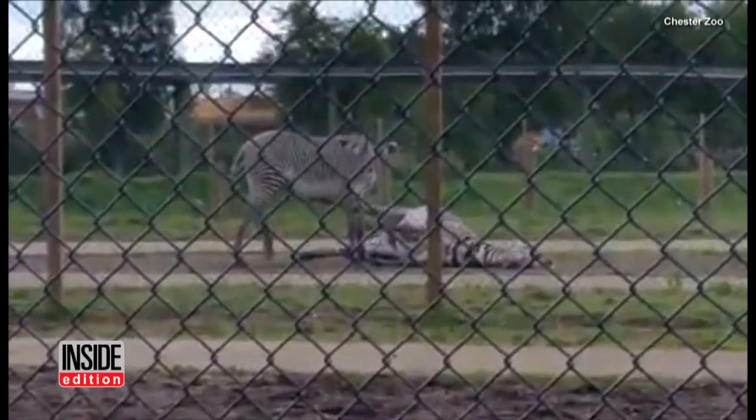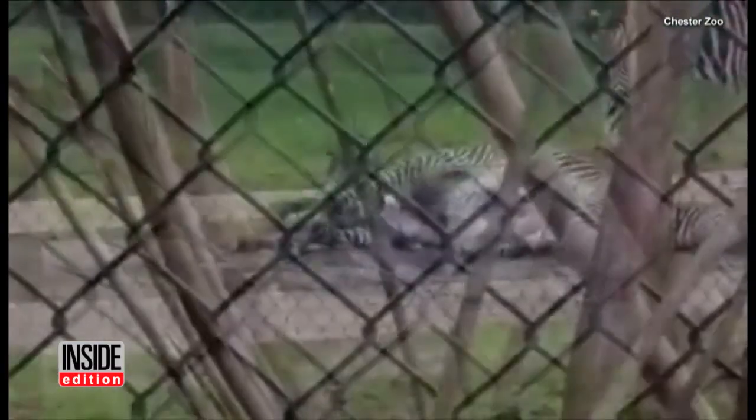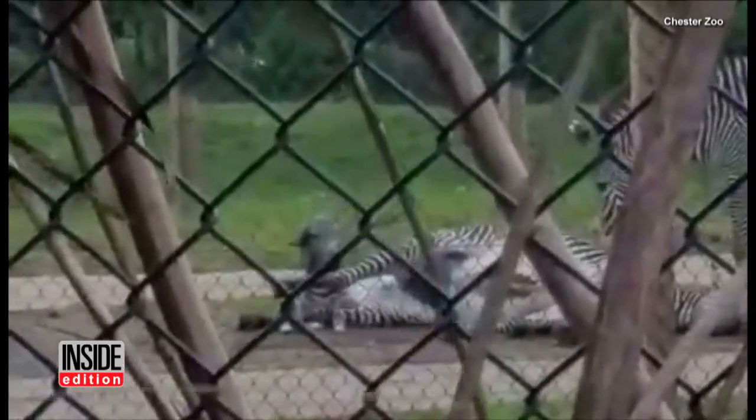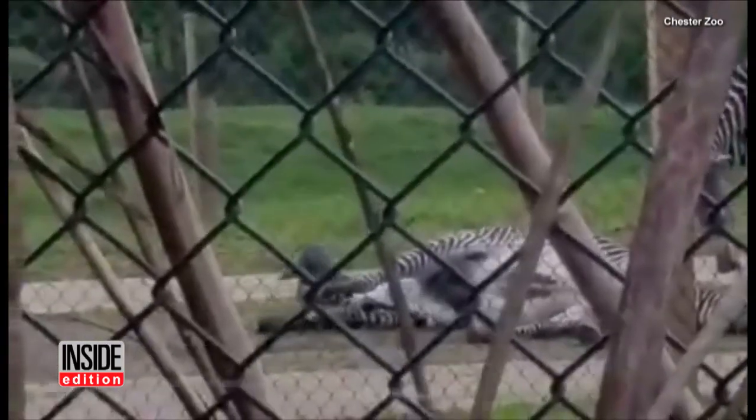Visitors at a zoo in England were caught by surprise when a rare zebra gave birth right in front of them. The newest addition to the Chester Zoo struggled before taking its first steps in front of visitors.